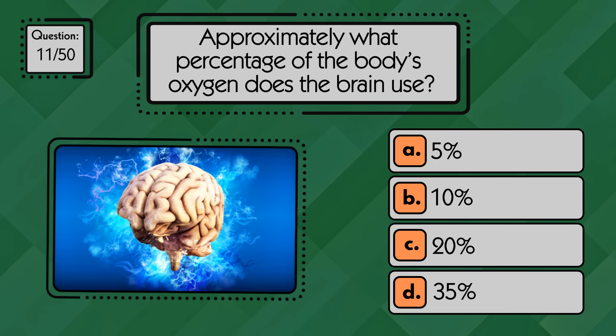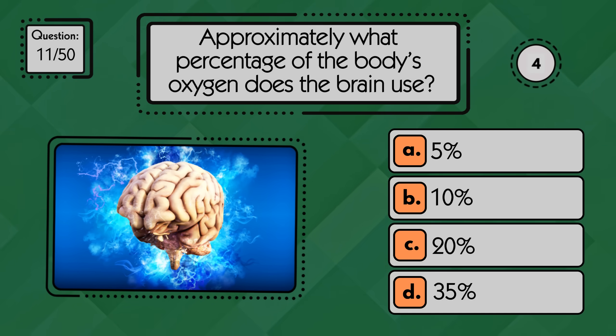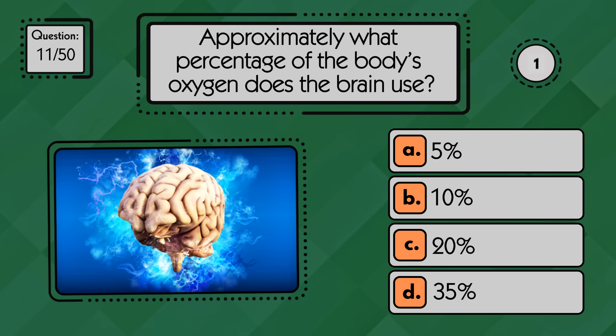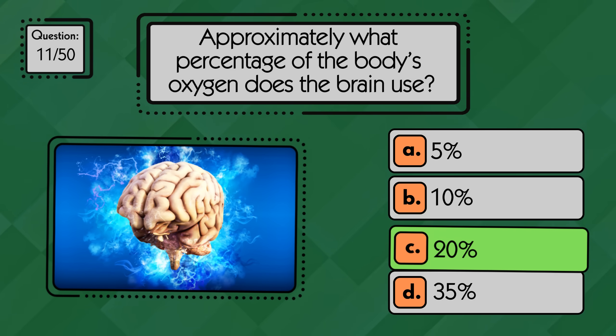Approximately what percentage of the body's oxygen does the brain use? The brain uses about 20% of the body's total oxygen supply.